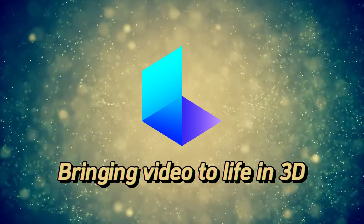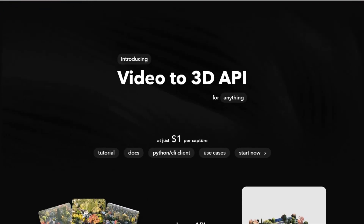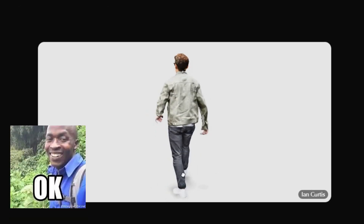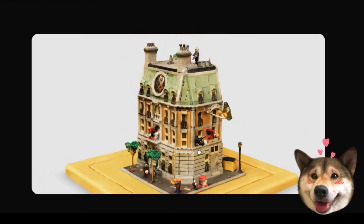Luma Labs — bringing videos to life in 3D. Luma Labs is pushing the boundaries of video technology with its innovative 3D modeling tools. With just a simple video clip, you can create stunning 3D models that bring your videos to life in a whole new way.